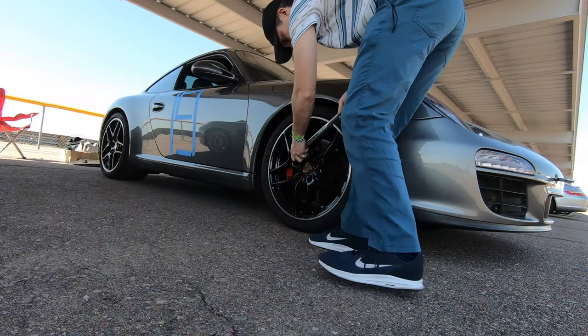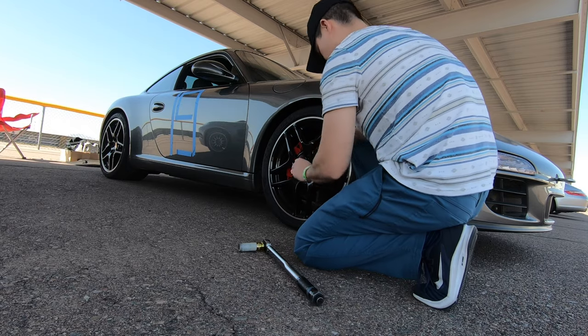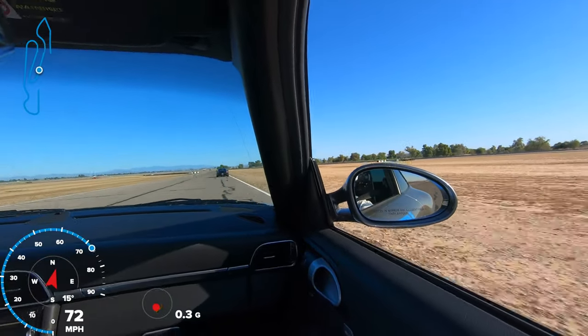Now it's time to get on the track, but before we do that, I want to make sure my wheel bolts are tight and that my tires are filled to the correct pressure. Now we're ready to get going.